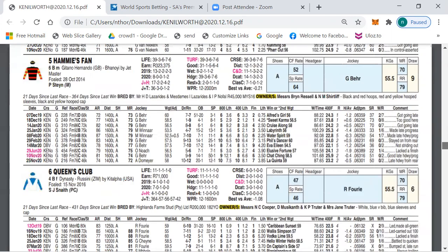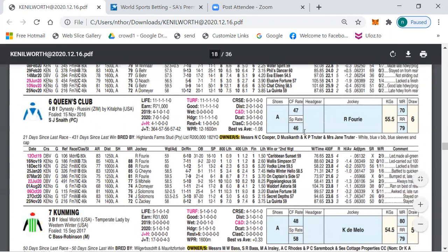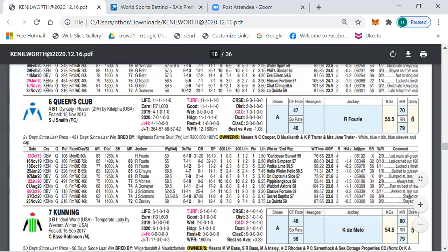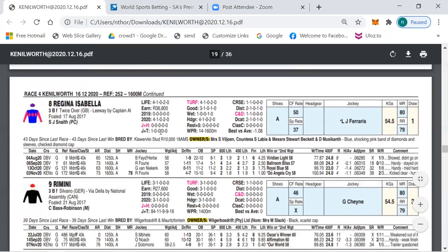My outsider selection is number 6, Queen's Club — Foree and Snape again. This horse also ran against decent opposition at 81 and 83. It was in the same race as my first selection and finished behind it, but in this class it can be a factor. My other outsider selection is number 8, Regina Isabella — a horse that has just won its maiden, very nicely drawn at number 1. This Twice Over filly by Captain Al may have some ability, so it's definitely a horse to keep an eye on.